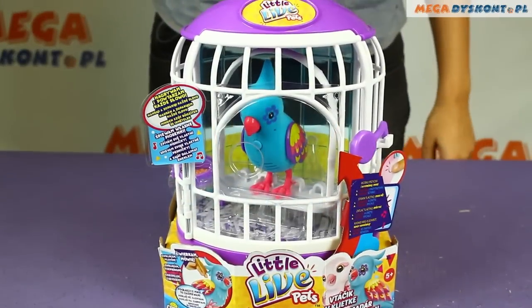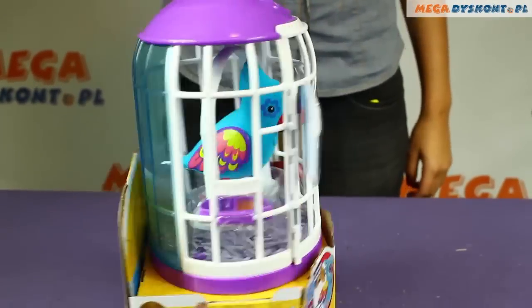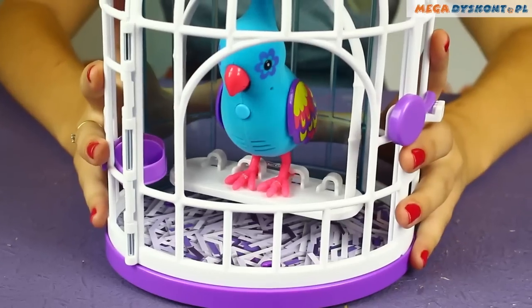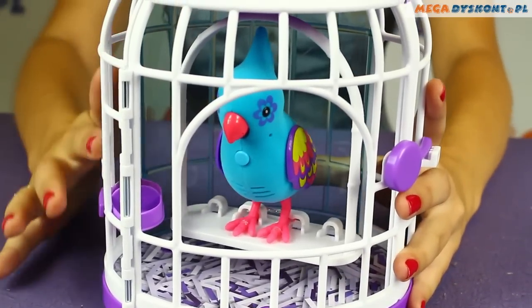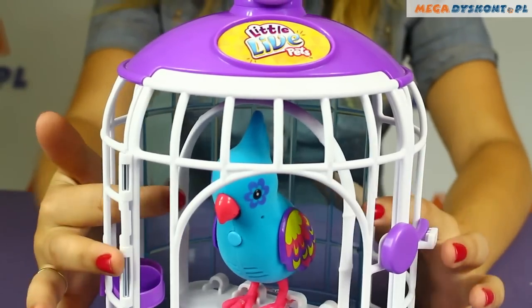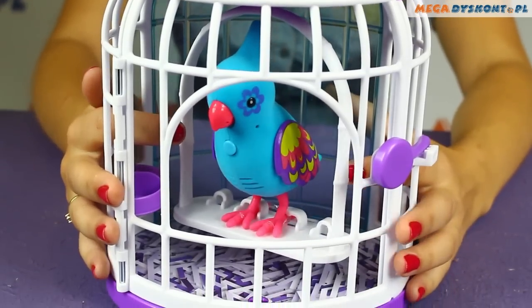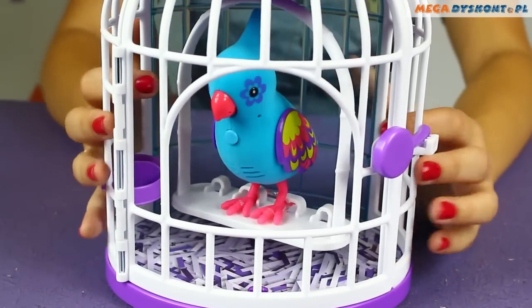Hi guys, today I'm going to show you the bird from Sirius Little Leaf Pets. As you can see, we have here a beautiful cage — it's white and purple — and inside we have our beautiful colorful bird. Of course, it sings.